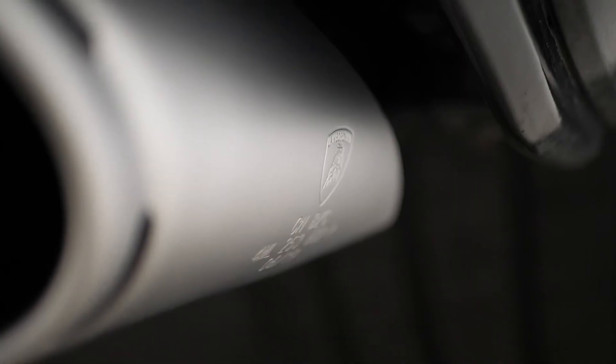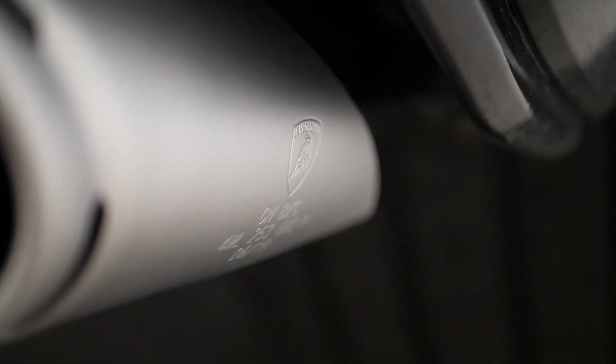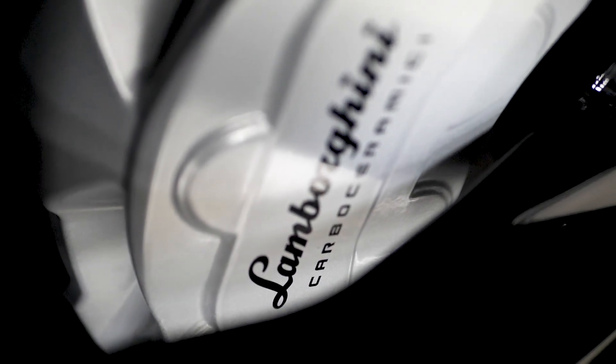If you would like any more information, or would like to book a viewing or a test drive on this 2020 Lamborghini Urus, please contact one of our sales team through the number provided at the end, or enquire via our website.